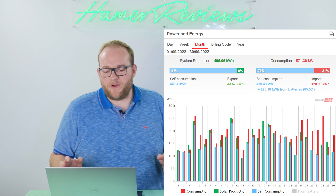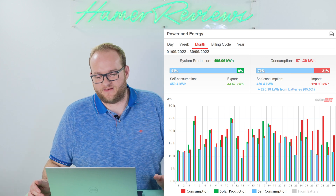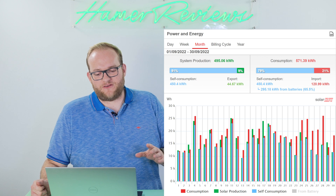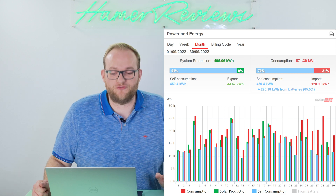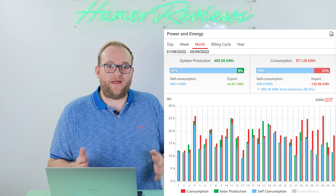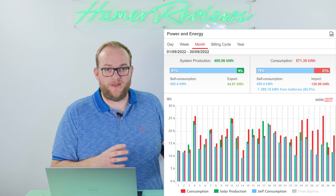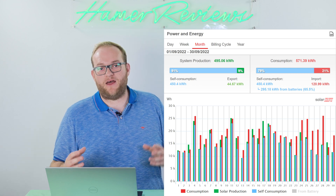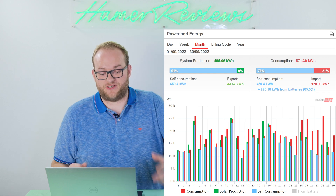The thing that stood out most to me was the huge impact that our battery had, because we actually had 65% of that self-consumed electricity come from the battery — almost 300 kilowatt hours. So what that tells me is that the 9.7 kilowatt hour battery we have installed is really making a huge difference in terms of how much electricity we can use ourselves versus what we would have just sent to the grid.